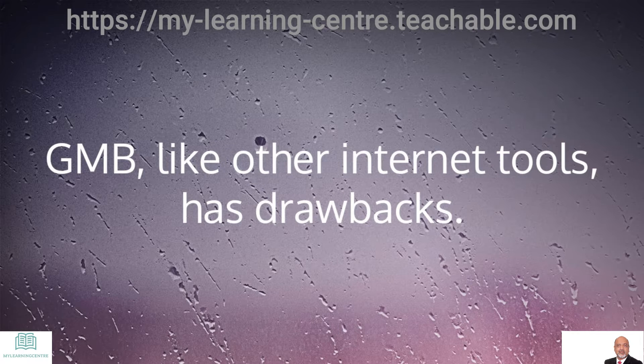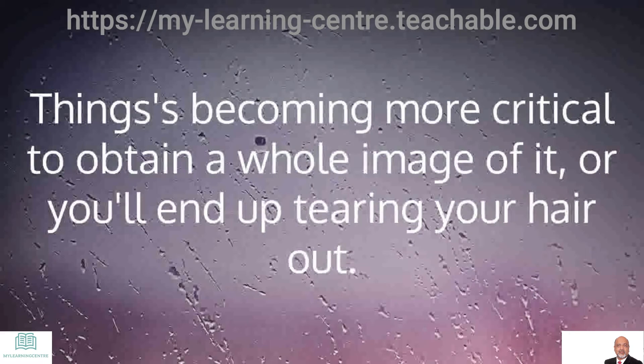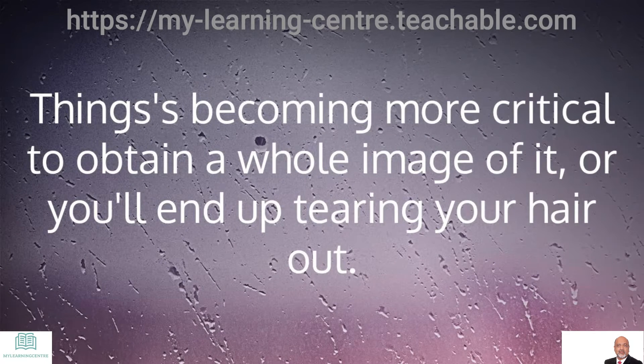GMB, like other internet tools, has drawbacks. Things are becoming more critical to obtain a whole picture of it, or you will end up tearing your hair out.